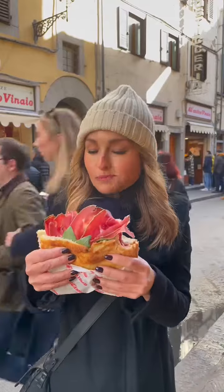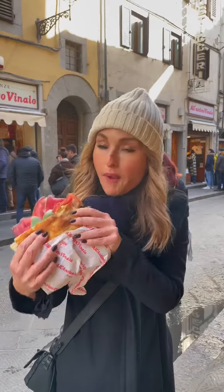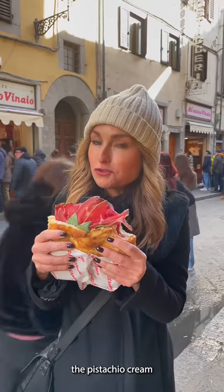This whole sandwich is warm. This is quite delicious. And the pistachio cream, I think, makes it.